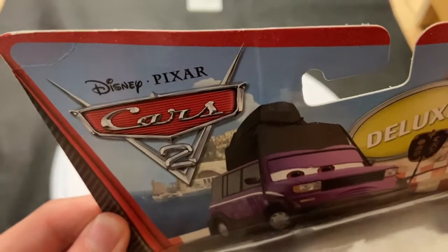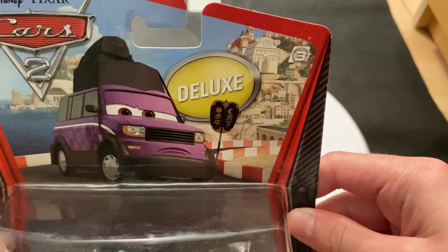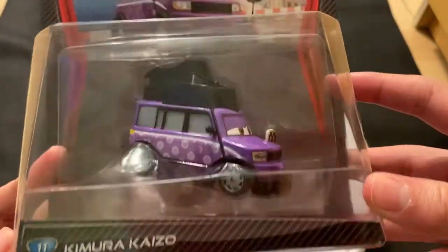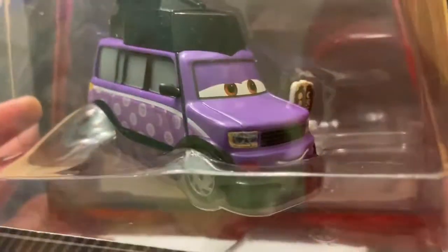As a deluxe, he obviously appeared in Cars 2. He's on the Porta Corsa background, as it was called — obviously Porta Corsa, based very heavily on Monaco. There's Kimaru Kaizo number 11 in the deluxe line.